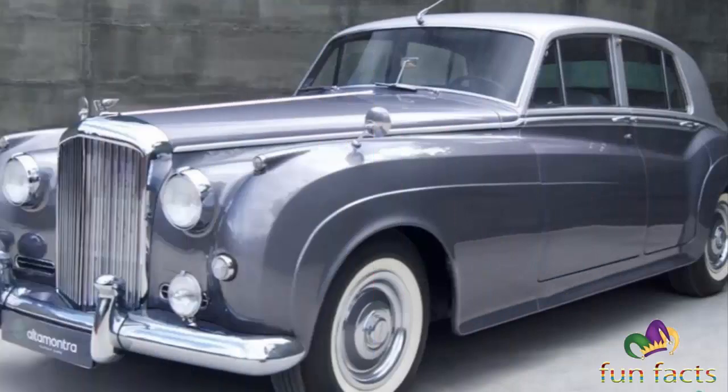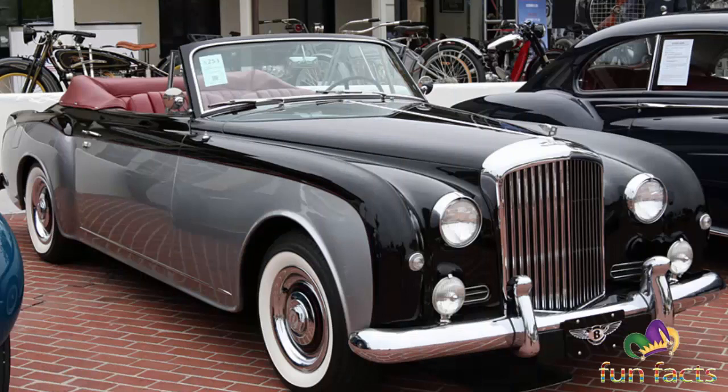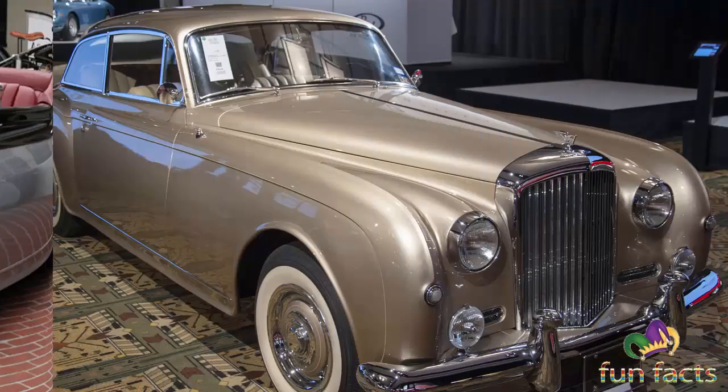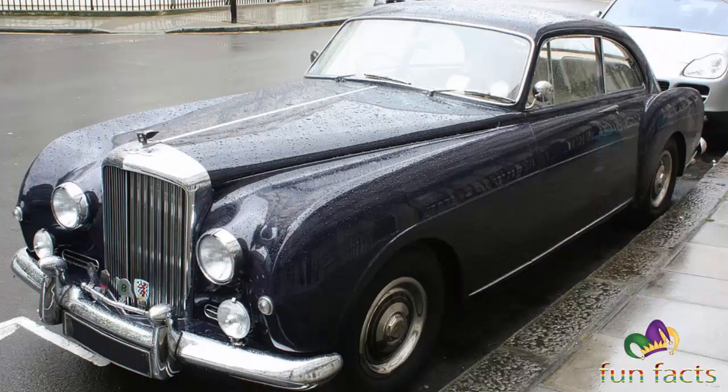The Bentley S1 — originally simply the Bentley S — was a luxury car produced by Bentley Motors Limited from 1955 through 1959. The S1 was derived from Rolls-Royce's complete redesign of its standard production car after World War II, the Silver Cloud. Each was its maker's last standard production car with an independent chassis.